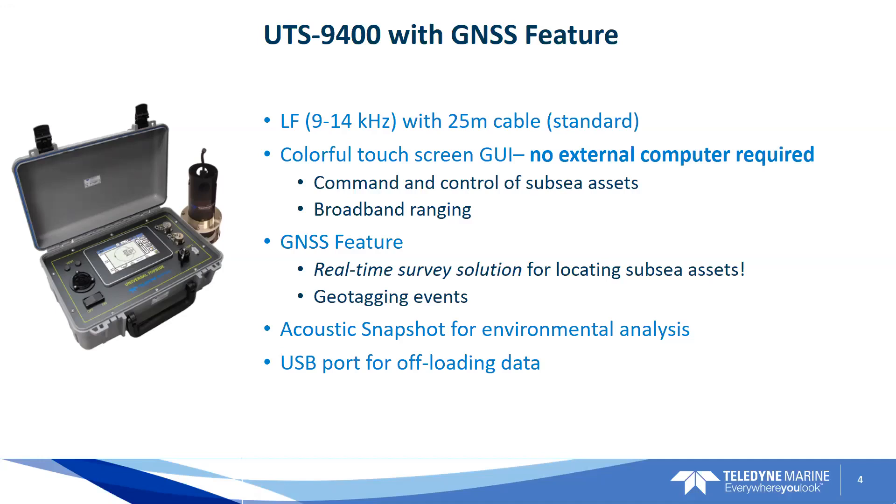The GNSS feature is a really cool addition to the UTS. Your current UTS 9400s can be retrofitted with this feature, or you can buy the feature new with a new UTS. We allow real-time surveying with this feature so that you do not have to go home and use an external computer software to survey and find the location of your mooring — the UTS does it all on its internal processors in real-time. We do this by feeding a GPS signal into the USB port on the faceplate of the UTS. With that USB GPS GNSS feature, we're also able to geotag events, so that you know the exact location, latitude, longitude, and time that any events on your operations were happening. You're able to export all of that data off your USB port for later use.